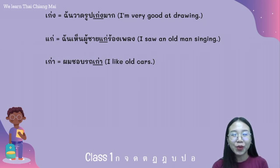For example, the words แก่ and เก่า both relate to 'old,' but we use เก่า only for things. For example: ผมชอบรถเก่า. We cannot say ผมชอบรถแก่.